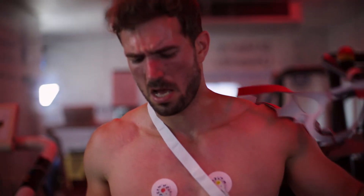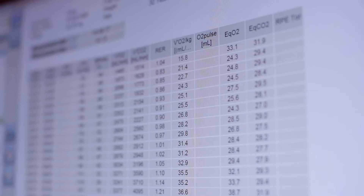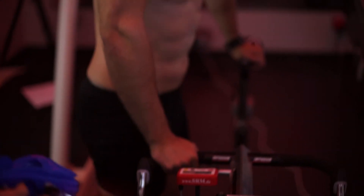Phil's VO2 max was comparable to an average that we'd see in the everyday population, so it wasn't quite up there with some of the endurance athletes we work with. But one of the things that Phil's going to be doing over the next few weeks is working on this through cardiovascular training on a regular basis in order to improve his aerobic fitness.